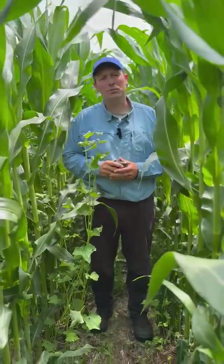July 15th, 2025, our bi-weekly cover crop check. We're just south of the Dodge County Fairgrounds on a healthy soil, healthy water grower participant.